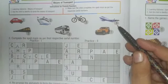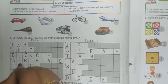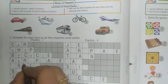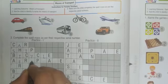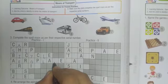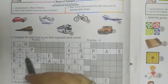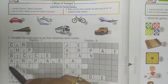Number four is written here — which transport is on number four? Aeroplane. Write down A-E-R-O-P-L-A-N-E, aeroplane.